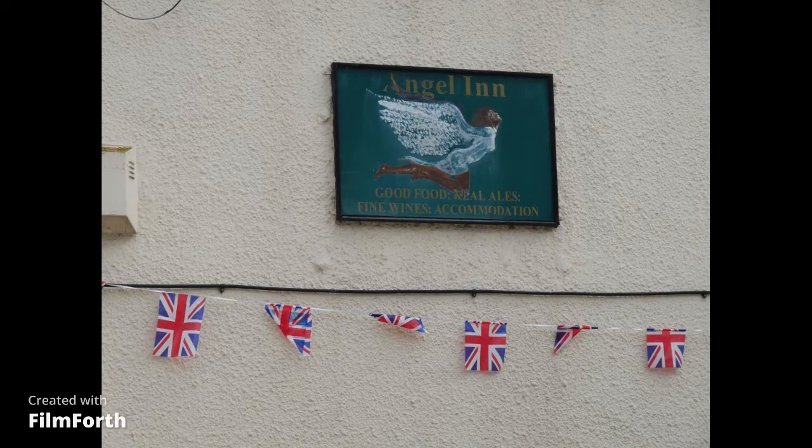The second sign is on the front wall - quite a small sign, again a sort of generic angel. Signs one and two look as if they might have been done by the same artist. It's a bit too small and a bit too much in shadow for me to really zoom in on, I'm afraid.